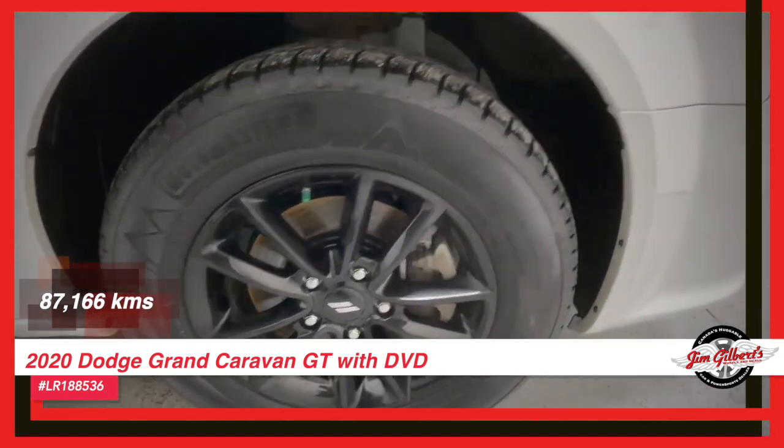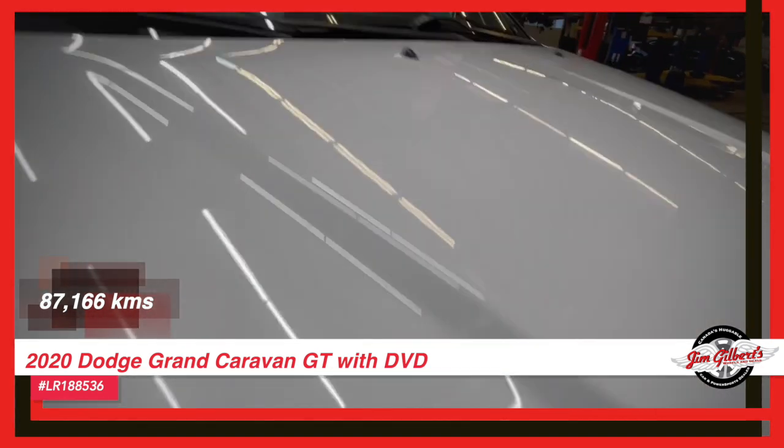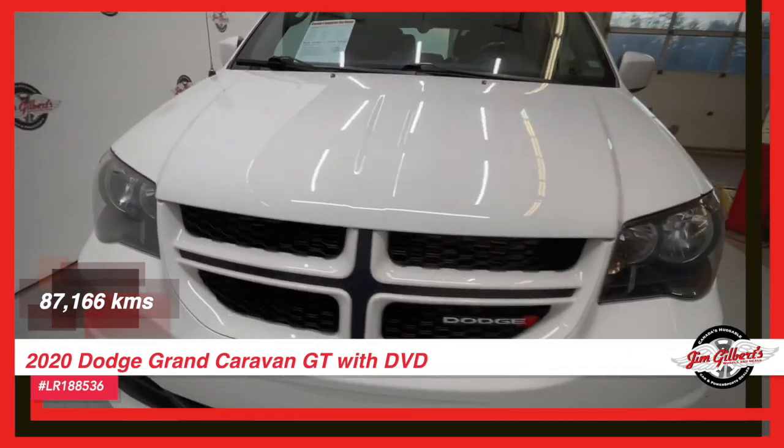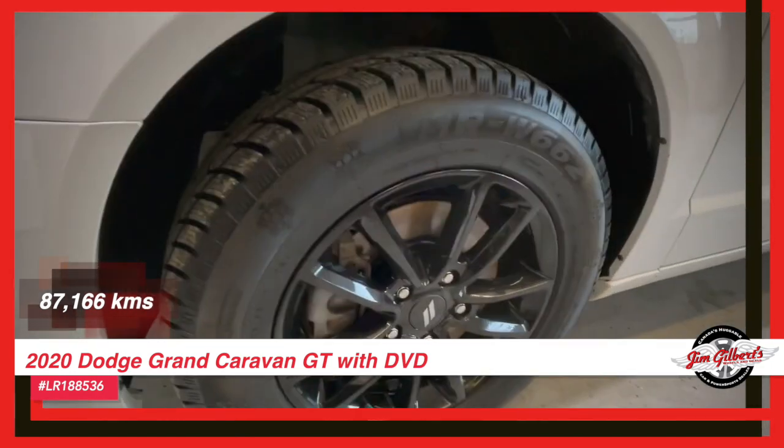Featuring a built-in DVD player, keep your little ones entertained for hours. With a reliable navigation system, getting lost is a thing of the past. Our Grand Caravan also offers leather-heated seats.